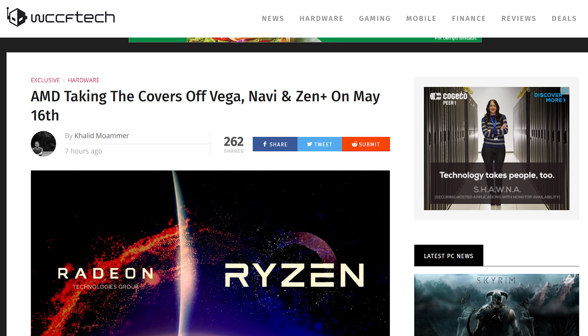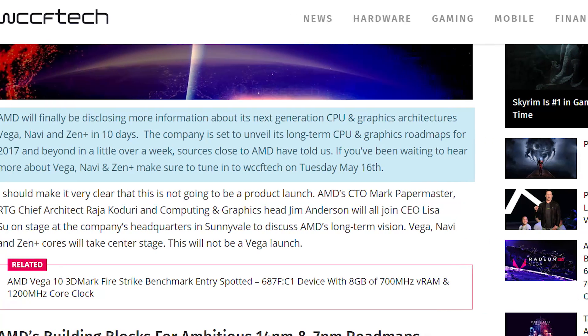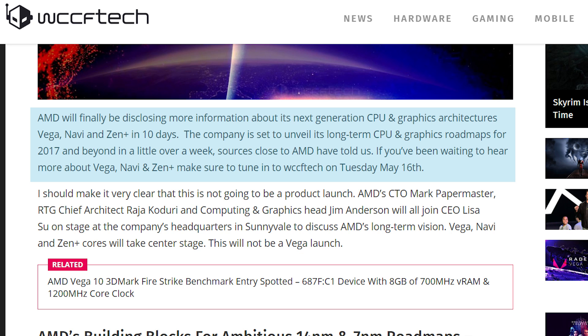Lastly, we have a quick update from WCCF Tech that claims AMD will be announcing more news and information on Vega, as well as next-generation architecture Navi, and a plethora of more topics on the 16th. If anything comes of it, I'll definitely discuss it here, so make sure to subscribe to GamerMeld to keep updated with your news.